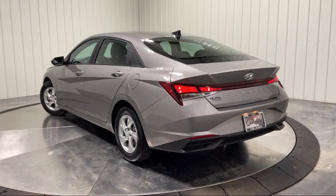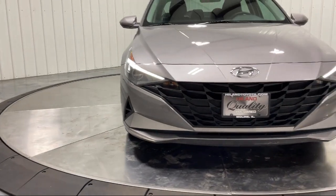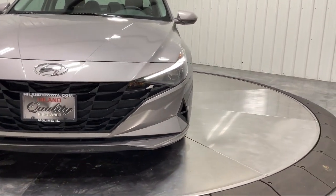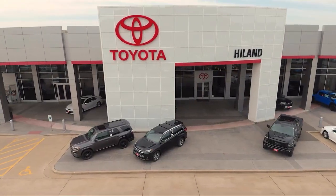Plus Highland Toyota will pay top dollar for your trade. Visit our friendly and knowledgeable staff today at our dealership on John Deere Road and 53rd Street in Moline, or online at HighlandToyota.com. We've got the inventory.